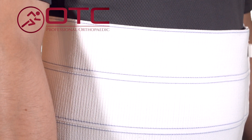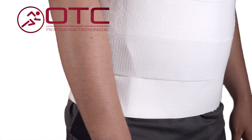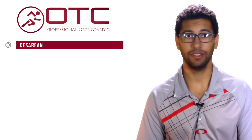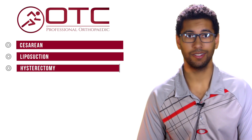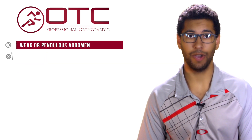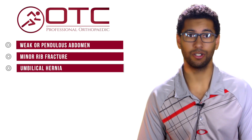The OTC models 2513 3-panel and 2514 4-panel abdominal binders are designed for people recovering from abdominal surgeries like cesarean, liposuction, and hysterectomies. They are also indicated for use with weak or pendulous abdomen, minor rib fracture, or umbilical hernia.